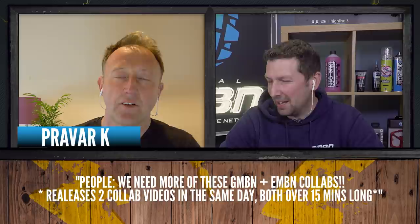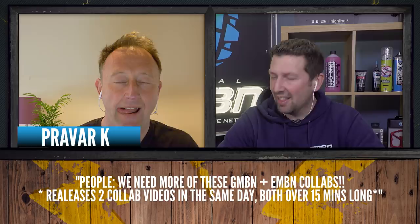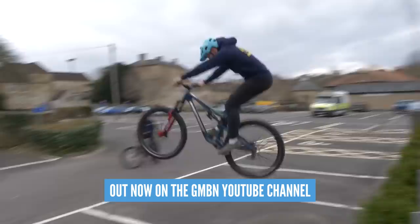A last comment from Pravar K: 'We need more of these GMBN and EMBN collabs — two collab videos in the same day, both over 15 minutes long.' That's the one I did with Blake on the e-bike. The hopper ramps came out at the same time. If you haven't checked that one out, head over to GMBN.